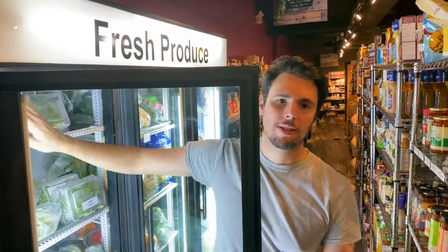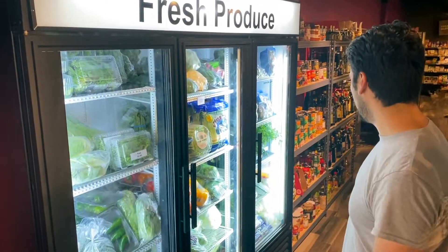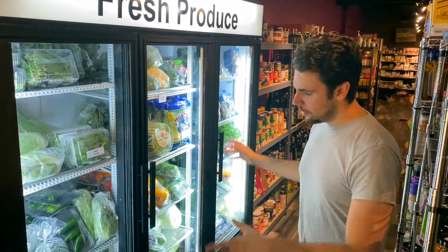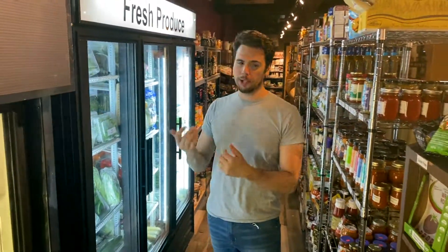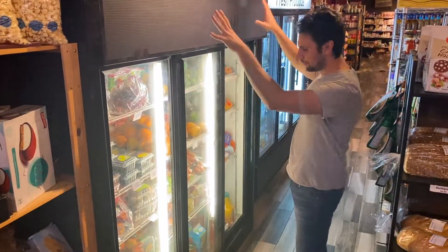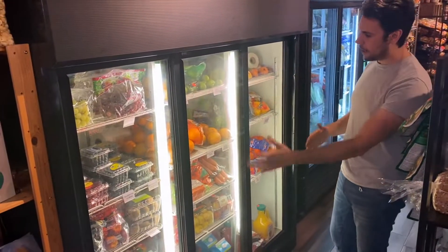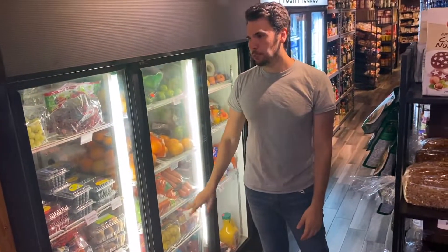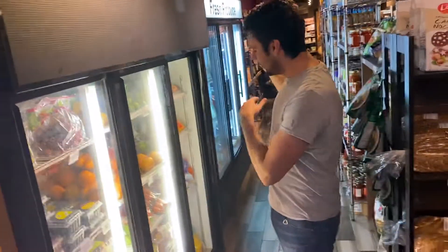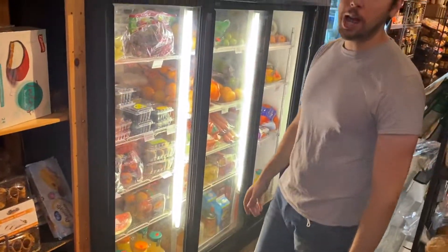This is our produce cooler — one of them. We have another one up front. This one is all lettuces, broccoli, asparagus, mushrooms — this stuff really rotates fast. Yes, there's a lot of waste but it does sell fast. Another produce cooler here has all your berries and grapes — basically a fruit cooler and a veggie cooler. We pair a lot of different fruit juices at the bottom and they do sell there.